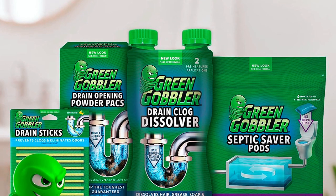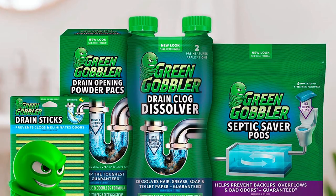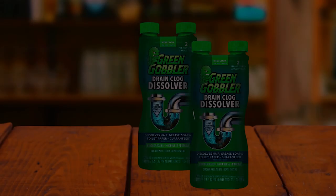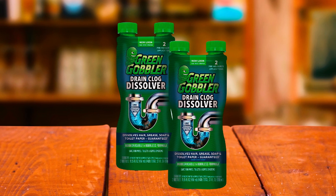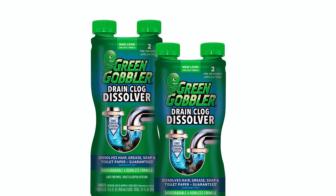This clog remover comes in easy-to-use packaging with a dual chamber bottle that contains two pre-measured applications. Measuring and pouring is hassle-free. Simply use one pre-measured application to tackle the clog and restore the flow of water. Not only is this drain opener highly effective, but it is also versatile.